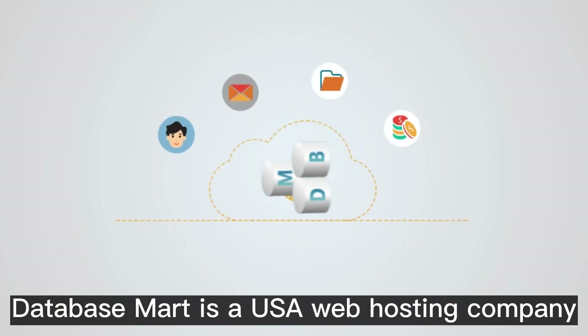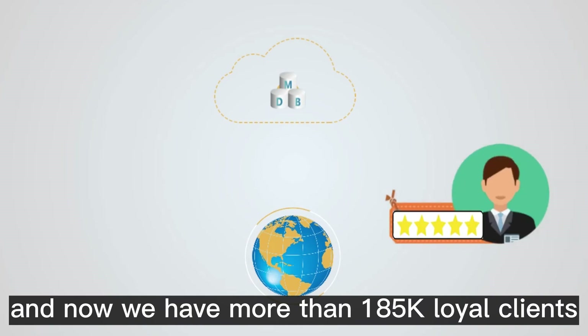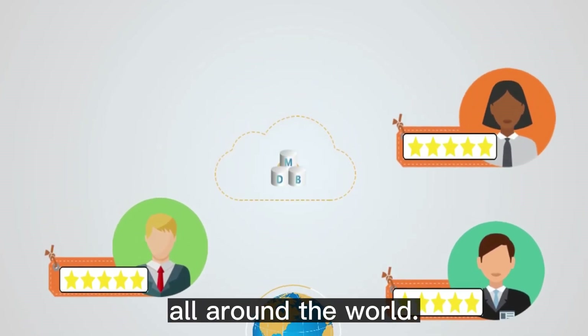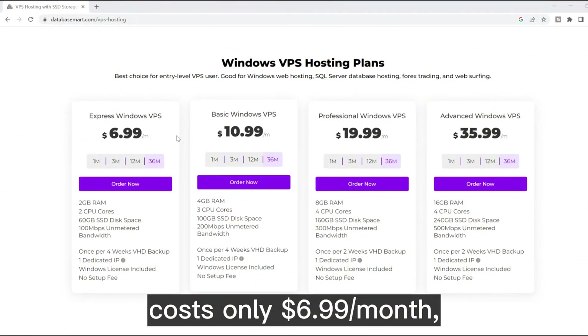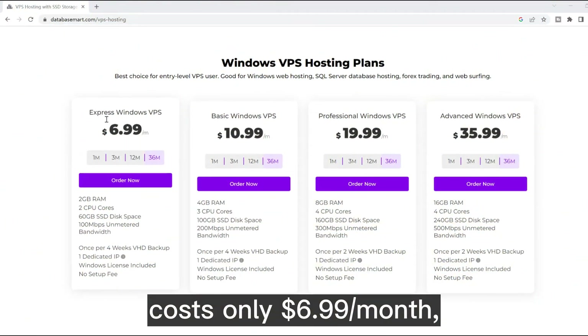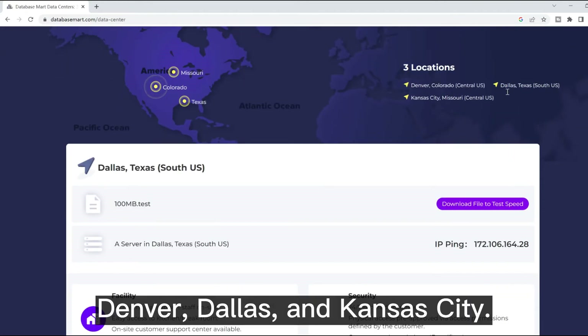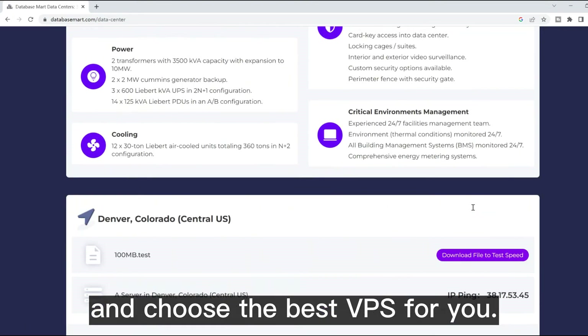Database Mart is a USA web hosting company established in 2005, and now we have more than 185,000 loyal clients all around the world. The cheapest Windows VPS costs only $6.99 per month, and we offer a free trial and a 30-day money-back guarantee. We have three data centers: Denver, Dallas, and Kansas City. You can click this button to test the speed and choose the best VPS for you.